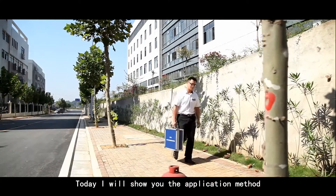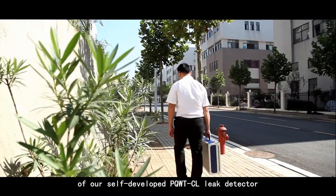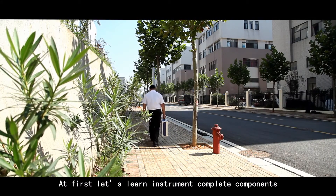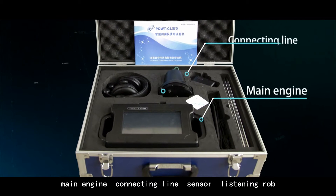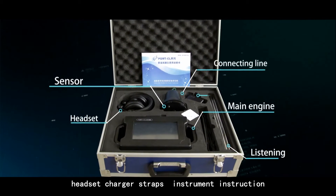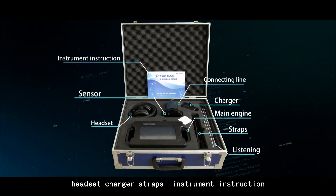Today, I will show you the application method of our self-developed PQWT-CL leak detector. First, let's review the instrument's complete components: main engine, connecting line, sensor, listening rope, headset, charger, straps, and instrument instruction manual.